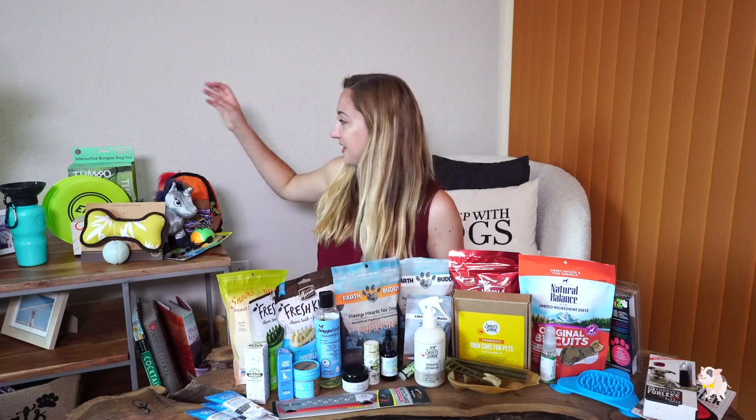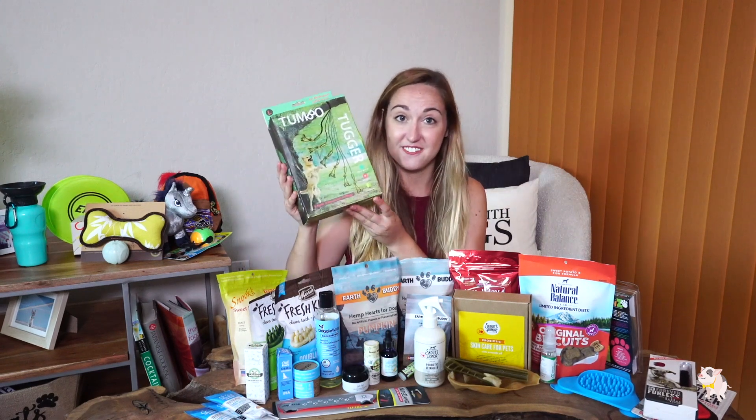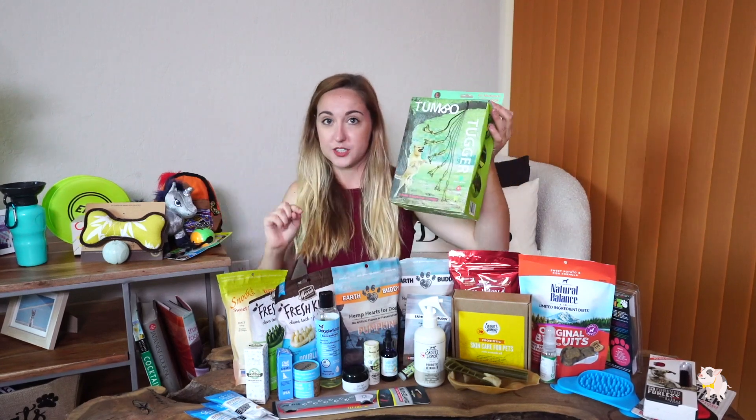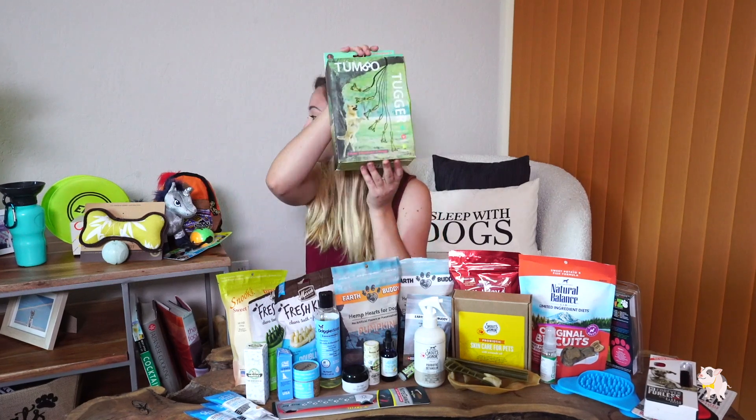The second toy company I found was called Tumbo. They have a bunch of really fun games for your dog to just entertain themselves, which is great for Dyl because he has a lot of energy. You just throw it over the tree — I tried to do a live demo today but we have a yellow jacket infestation in one of our trees, so maybe next time. They have a zip line your dog can play with and a tug toy that hangs below it. Super nice people — another really good find.